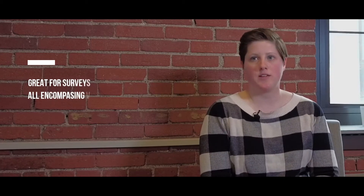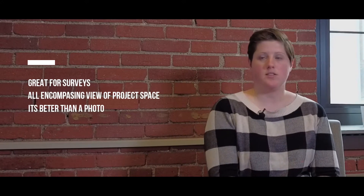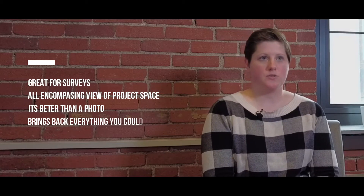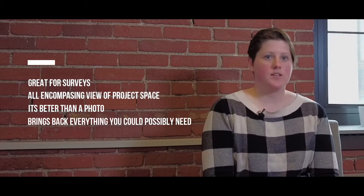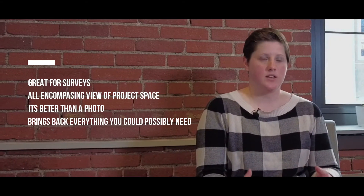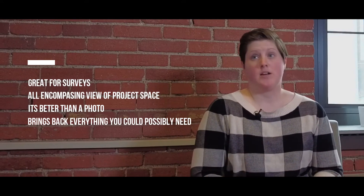My experience using Matterport — it's been a really great tool to have in our toolbox of technology that we've been using for site surveys. It really gives you an all-encompassing view of the site that you can then send off to clients. It is better than a photo because you can only capture so much in a photo. With these scans, you feel like you are bringing back everything that you could possibly need in a site survey. You can bring back every nook and cranny, real-time dimensions, and you can share it with everybody.